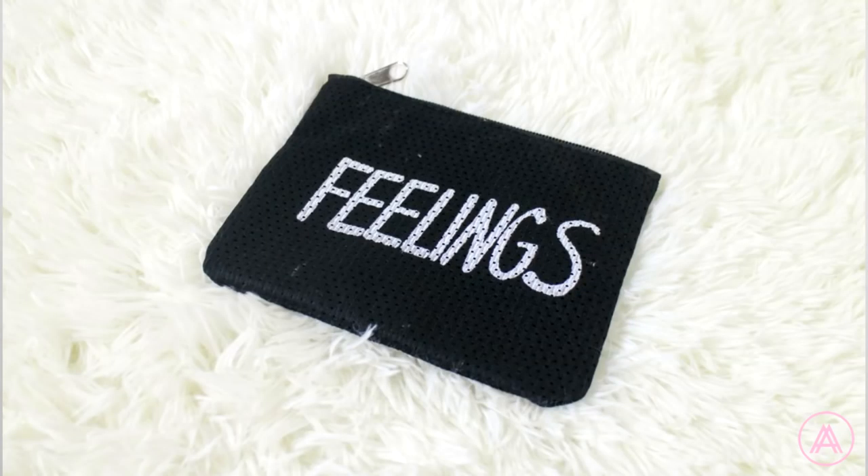So the last thing I got is this — it's a feelings pouch. It's not a beauty product, but this is where I can put all of the beauty products I got. I actually got it because of the design. It's nice, simple, but I find it kind of quirky. So I got it. This one costs 150 pesos. It's also locally made. This is my new makeup pouch. And that's it for all the stuff I got from Beauty Manila.